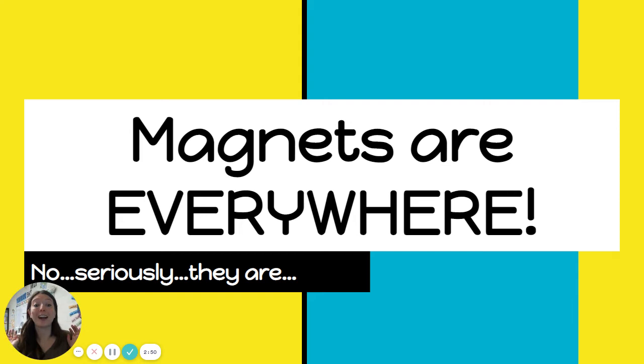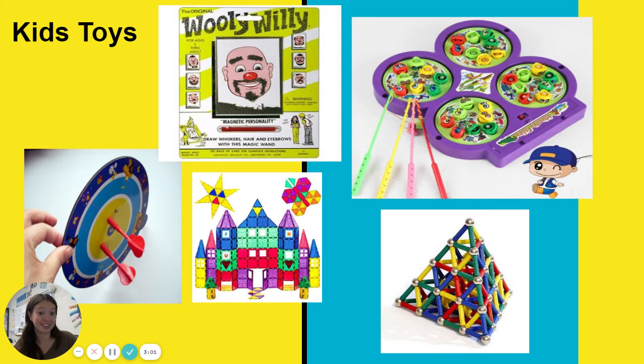So this brings us to our topic for today — magnets are everywhere. Seriously, they are everywhere in the world around us. I bet you recognize a few of these things. Magnets are in tons of kids' toys. If you look at the dart board right above me and throw those little darts, they're going to stick to the board because that dart board is magnetic. And if you look at the end of the dart, it's not pointy like some darts are — it has a magnet in there, so it's going to attract to the dart board.